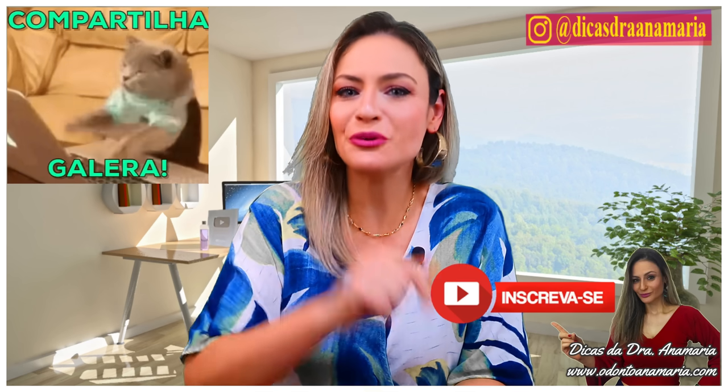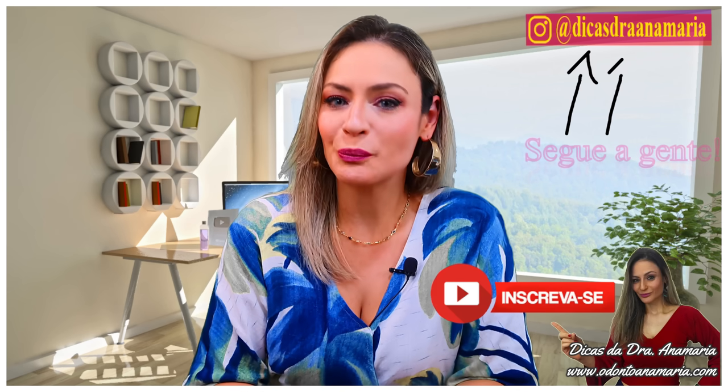The simplest things in life are the most extraordinary, and only the wise can see them. Shall we discover the wise person within you today? How's it going, everyone?